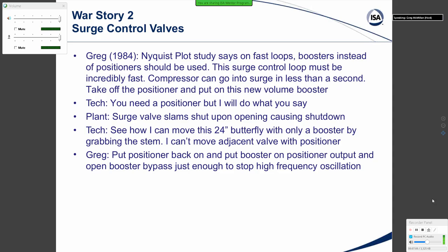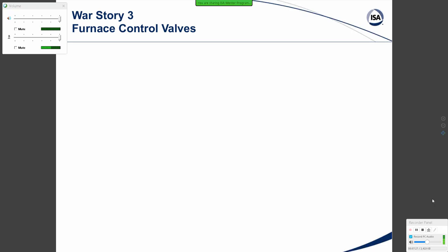I said: put the positioner back on and put the booster on the positioner output, and open the booster bypass just enough to stop the high-frequency oscillation. The plant then said, after starting up again, the valve operation is fast and smooth. They were very happy — we had good surge protection and no strange things happening with the surge valves.